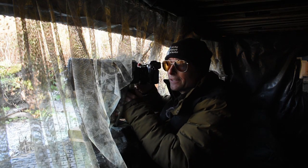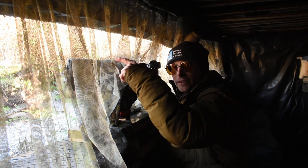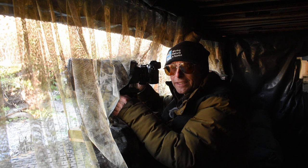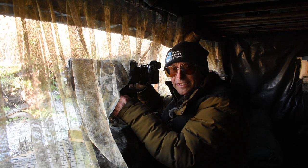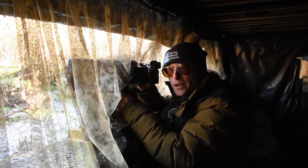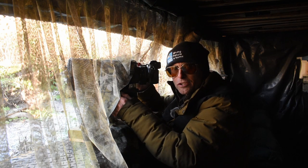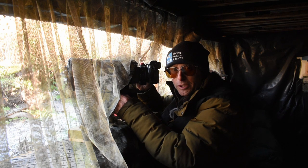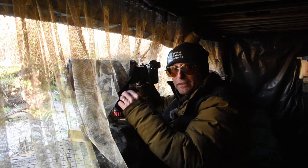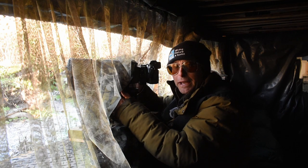I'm in the second hide now and the light's still fabulous. The light moves around, that's why I've moved hides — I've got light right onto the set over here. All the birds are coming in and out like no one's business: long-tailed tits, nuthatches, great spotted woodpeckers, blue tits, great tits, coal tits. Now that I've got all the basic perching shots, I can take my time and look for little bits of behavior — maybe a wing flap, a take-off shot, or some interaction between birds.